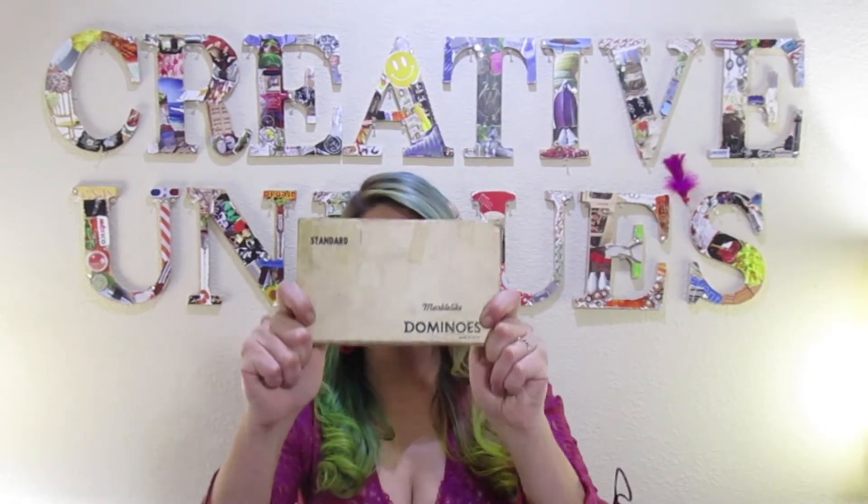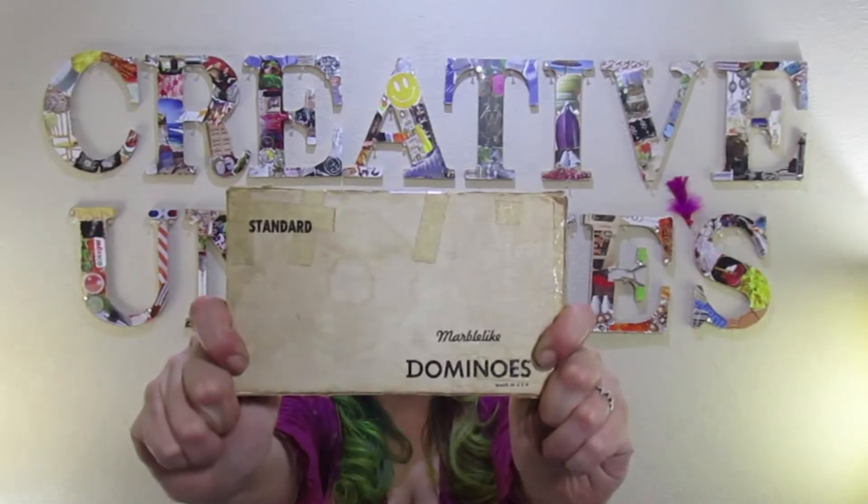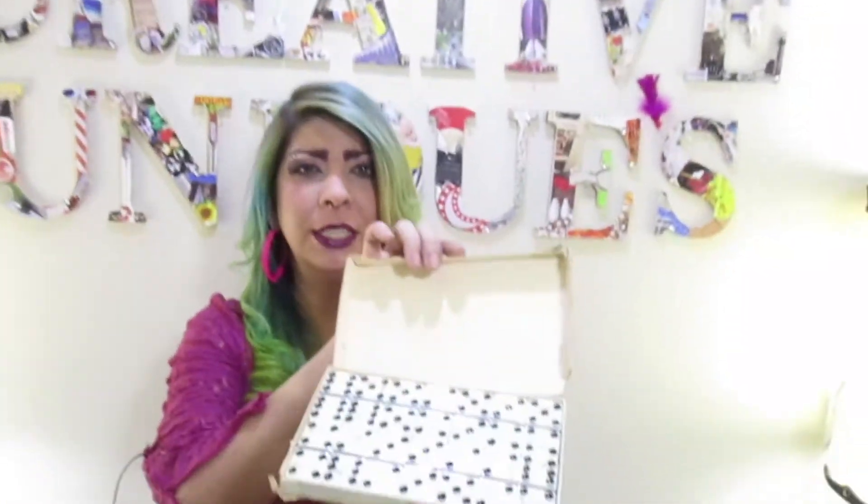Next up is dominoes. Believe it or not, I got these for $1.27 — marble-like dominoes. They're a little dirty but they will be washed. Plain dominoes, $1.29. These will go for $14.99 to $25.99 plus shipping.